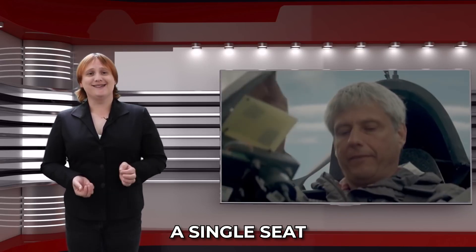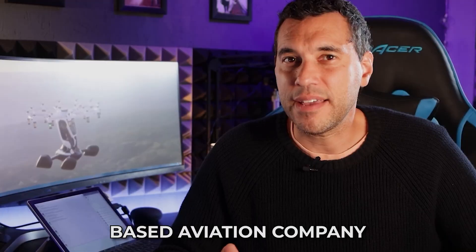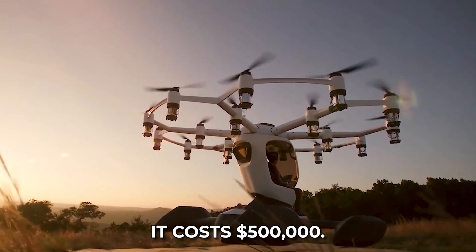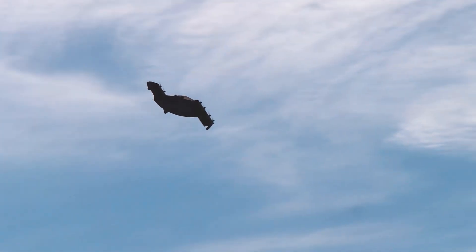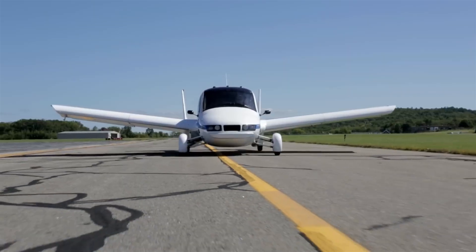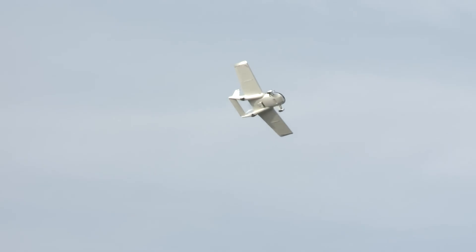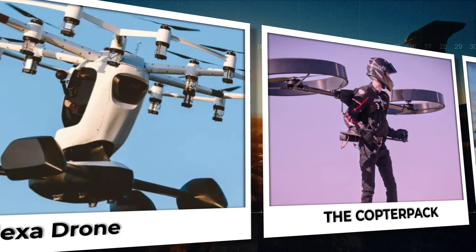The future of flight is here. From high-tech hoverboards to electric flying cars, inventors are making personal flight a reality. Get ready to see 30 incredible machines that can actually make you fly.